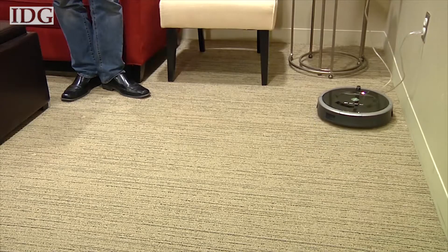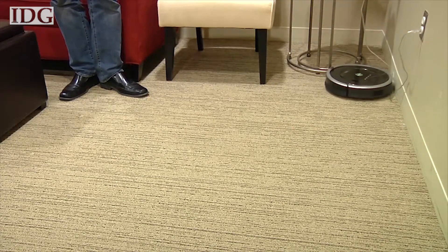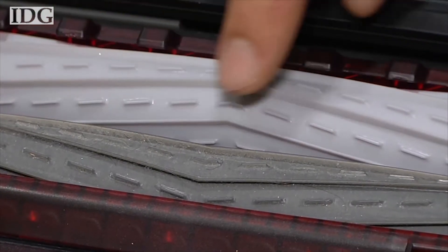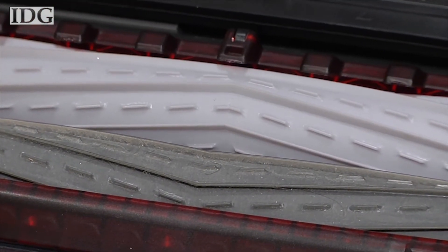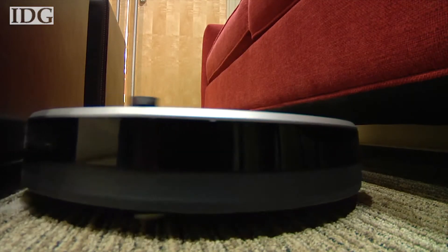This Roomba has 50% better pickup of fine dust on carpet than previous Roomba models. Typical bristle brush vacuums get tangled with hair and eventually the machine's performance suffers. This model claims to have virtually eliminated hair tangles. The Roomba is designed to clean carpet and hard floors completely on its own.